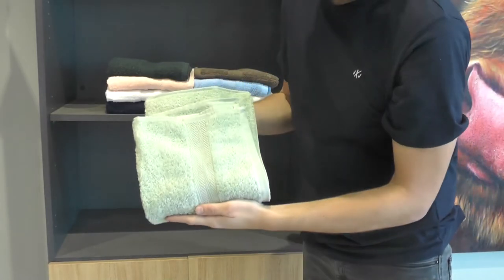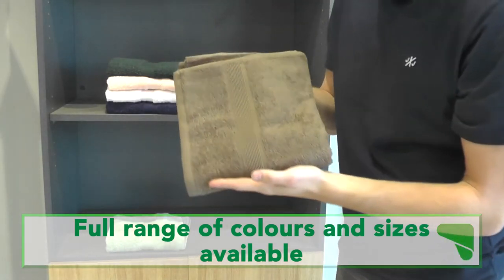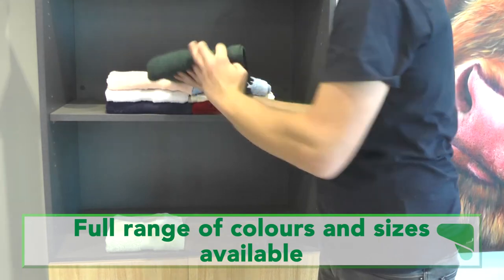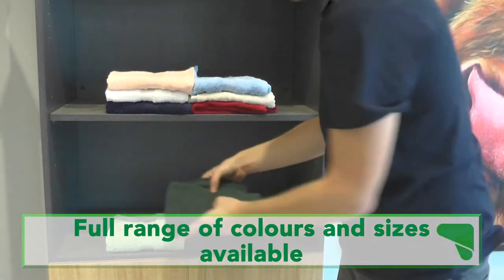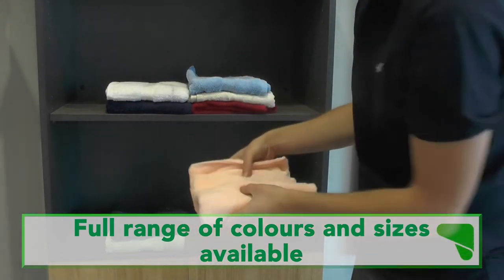The towels come in nine different colours to fit the current colour scheme of your bathroom or home. The range of colours also allows you to colour code your towels to use in different sections of your home or workplace.